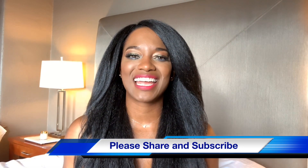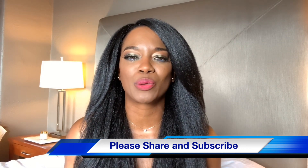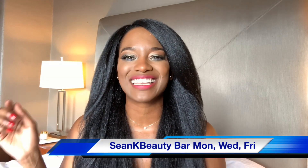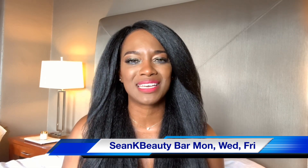Hello, hello everyone. Welcome, welcome to my channel. It's Sean from Sean K Beauty, and this is Sean K's Beauty Bar where we grab from the bar and discuss all things beauty. Every Monday, Wednesday and Friday, you put your questions in the comment section below, and I feature one of your questions here on my segment as I grab from the beauty dish.